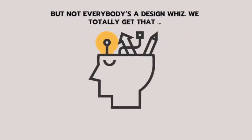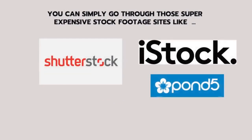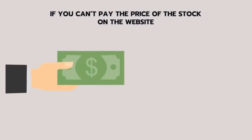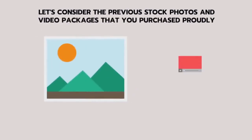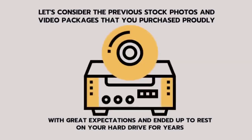But not everybody is a design whiz — we totally get that. If creating visuals is a stretch, you're going to need some help. You can simply go through those super expensive stock footage sites like Shutterstock, iStock, Pond5, but have you seen their pricing? A single photo or video with commercial license costs you from $100 to $1,200. An easier way is to borrow images and videos from Google, but too bad — that's illegal, and there's a huge fine. And let's consider the previous stock photos and video packages you purchased with great expectations that ended up resting on your hard drive for years.